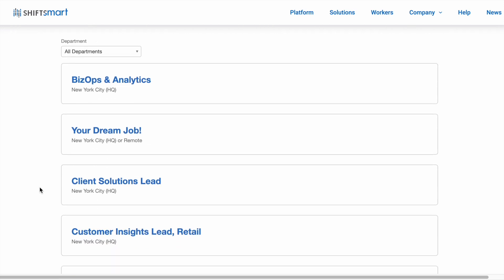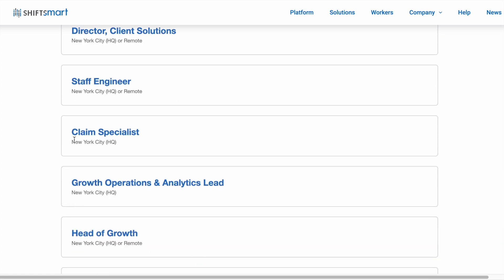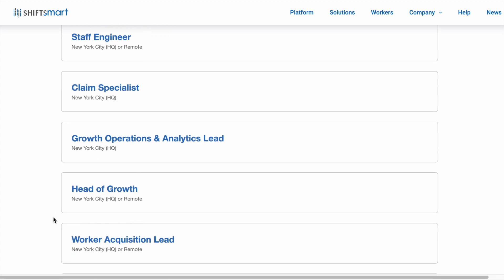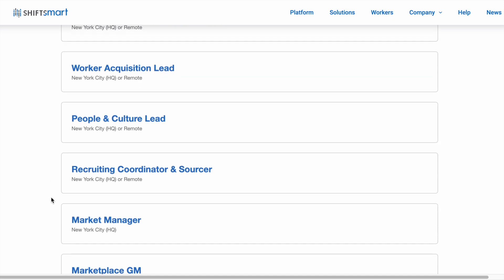Some of these positions are actually remote positions. So here's one right here — there's a director of client solutions, this is a remote position. Staff engineer. There's a claim specialist, it doesn't look like this one's remote. There's head of growth. I just wanted to point this out to you guys that they have an entire job board here that does have quite a few remote positions.